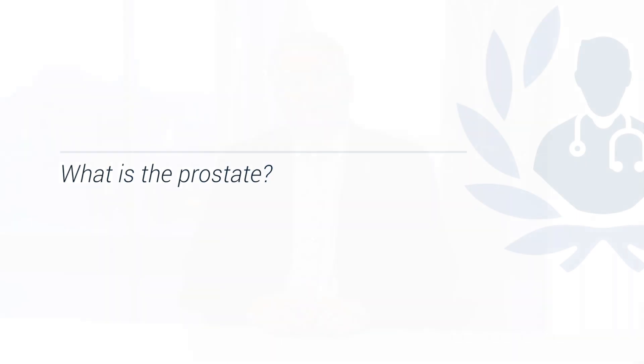The prostate is an organ that is unique to men. We are born with the prostate gland that is small, and as one gets older the prostate gland gets bigger. As it gets bigger it can restrict urinary flow and that can cause problems in men as they get older. It can also be the site of development of a cancer — prostate cancer — which requires treatment in men as they get older.